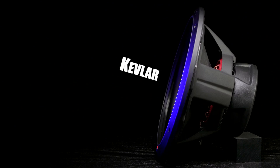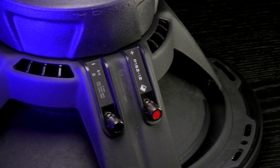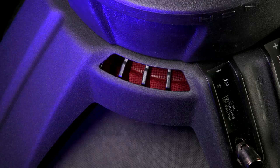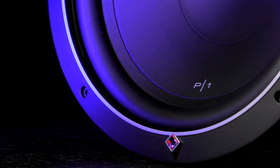The P1's Kevlar fiber reinforced paper cone delivers bass you can feel, and its stamp cast basket increases strength and minimizes weight. For enhanced motor cooling, it has unique integrated spider venting on the sides of the basket and an anodized aluminum voice coil former.